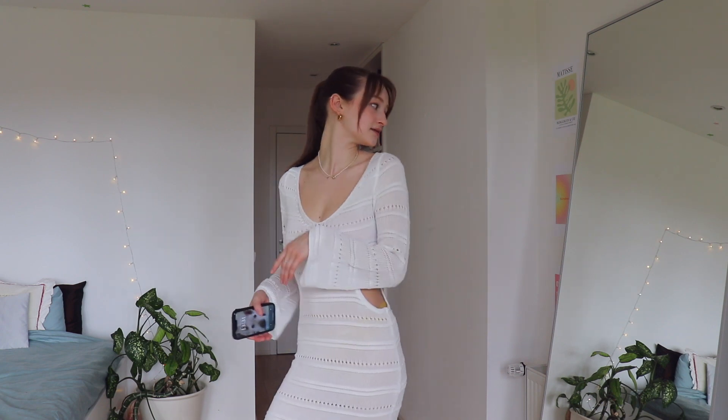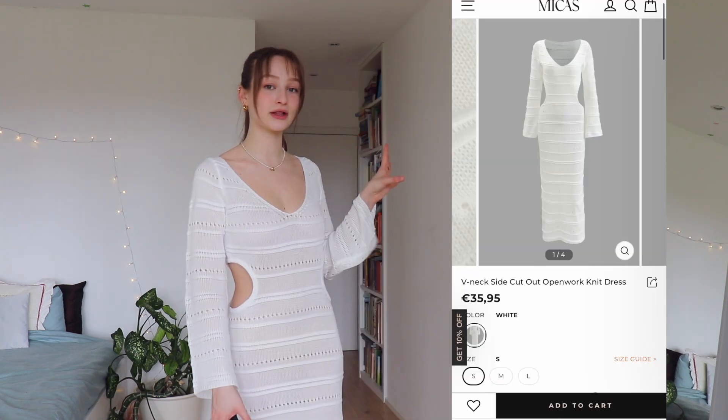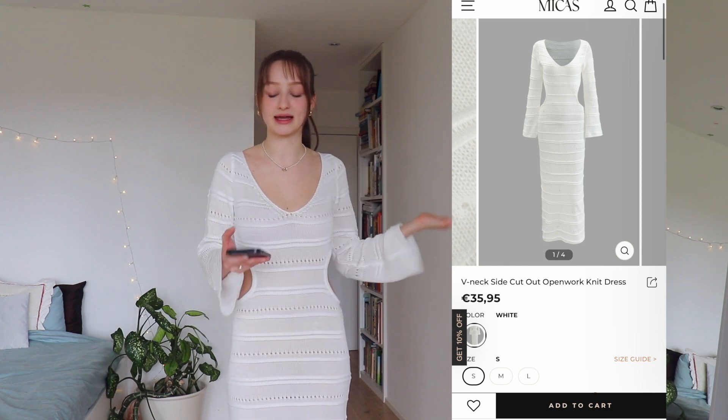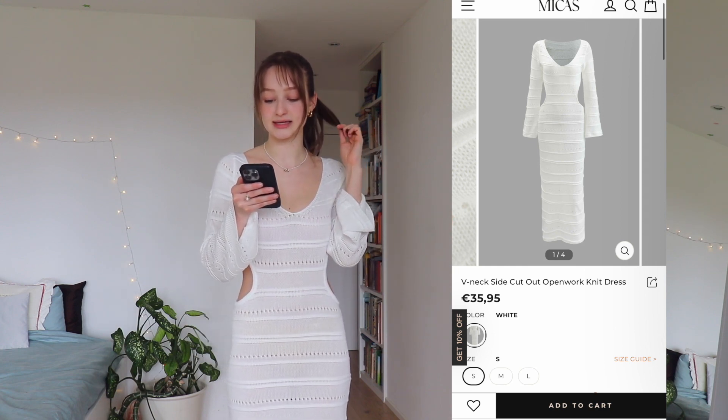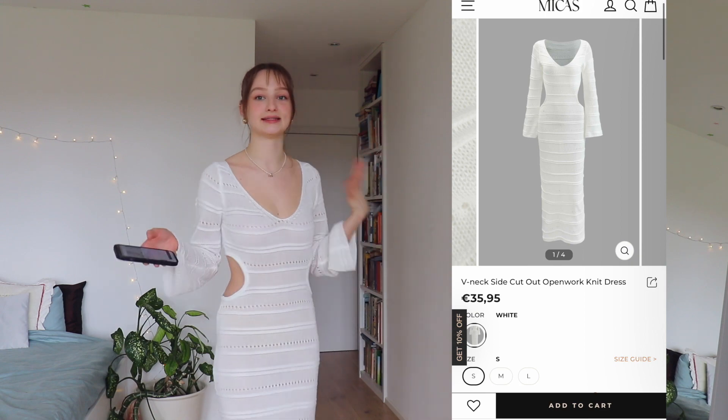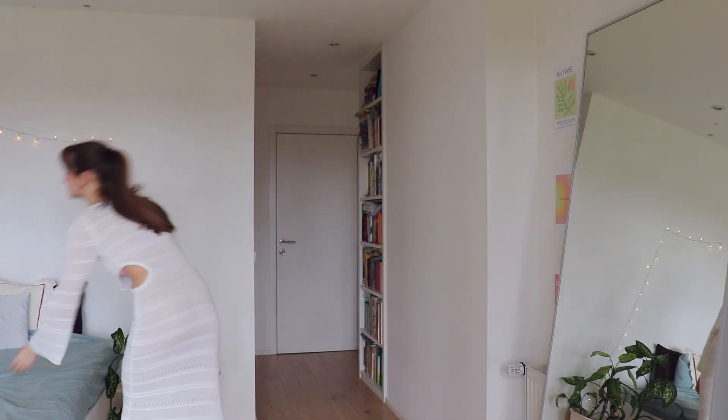I feel like the camera doesn't do it the justice it deserves. Here are some pictures that I took because it looks so much better in them. The fabric is definitely not the most expensive knit fabric I've ever felt, but it's also not the cheapest. It still feels really nice and it's so comfortable on the body, which I think is the most important thing. This is how it looks on the website — the same as the picture, which is good. I got it for 37 euros in size S, color white, and I love it.